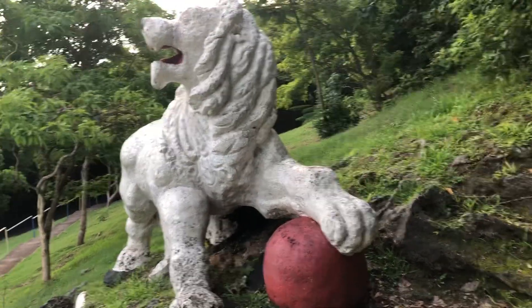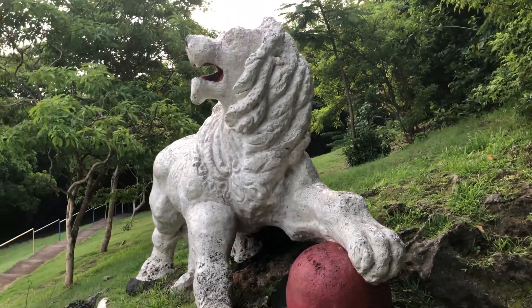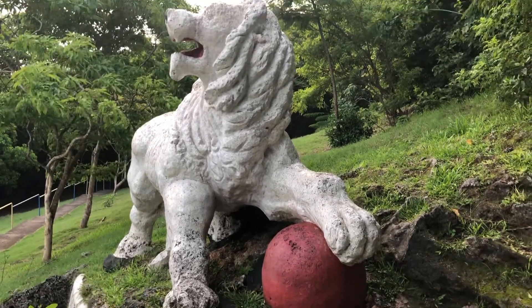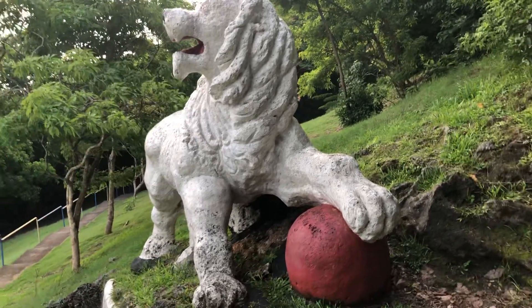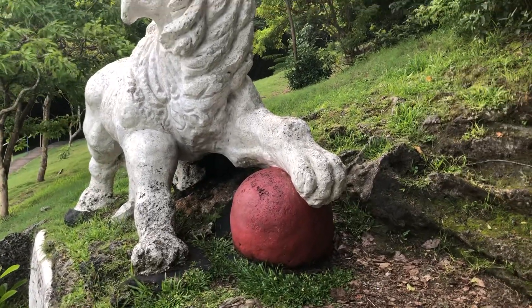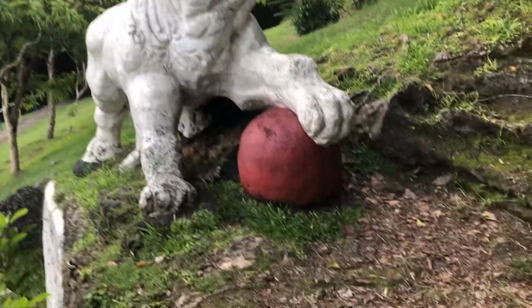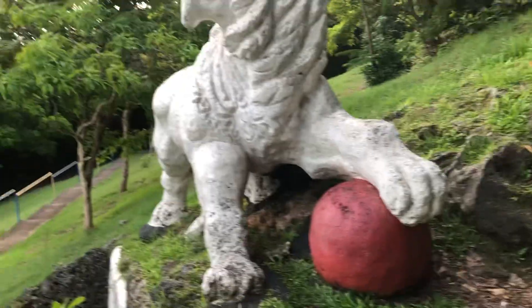Good evening to one and all, here again at the lion statue at Gun Hill, St. George, which was carved in 1868 by Captain Henry Wilkinson, who was an officer at Gun Hill signal station. The statue depicts the lion resting a paw on a big red round ball, supposed to be a globe, symbolizing the ending of British colonialism.